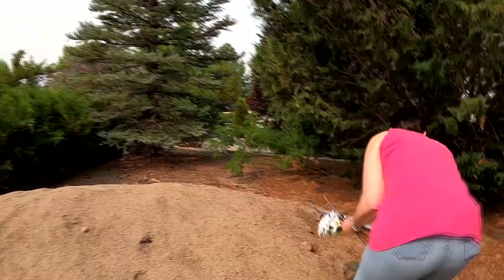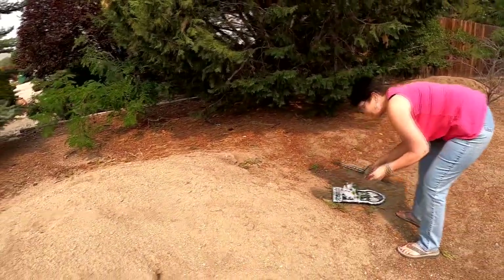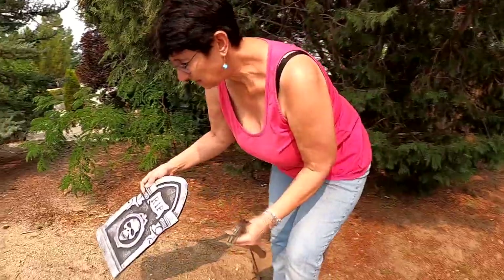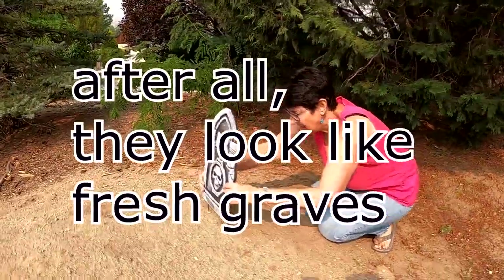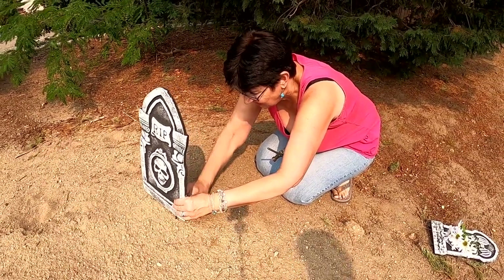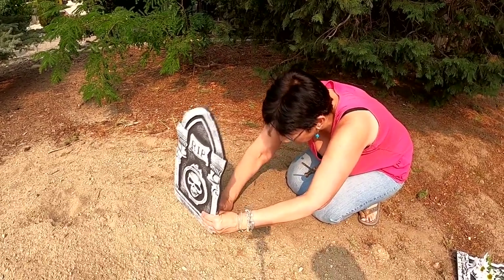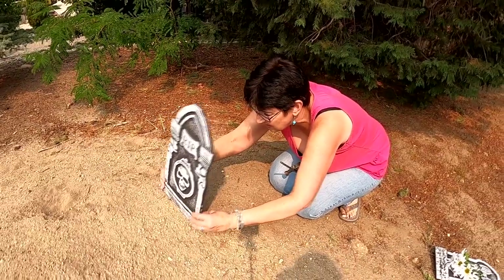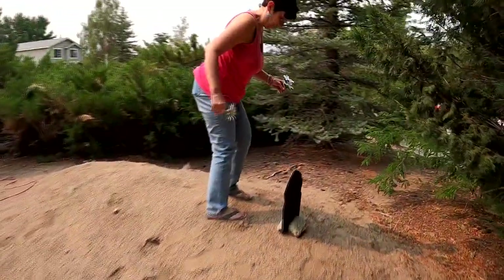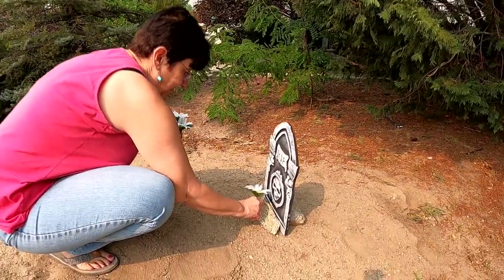Kevin and Wendy are gone for the day. A tool was brought along in case the dirt is hard, but it seems pretty soft. However, the wind might blow the headstones over, so rocks may be needed around them to help steady everything.